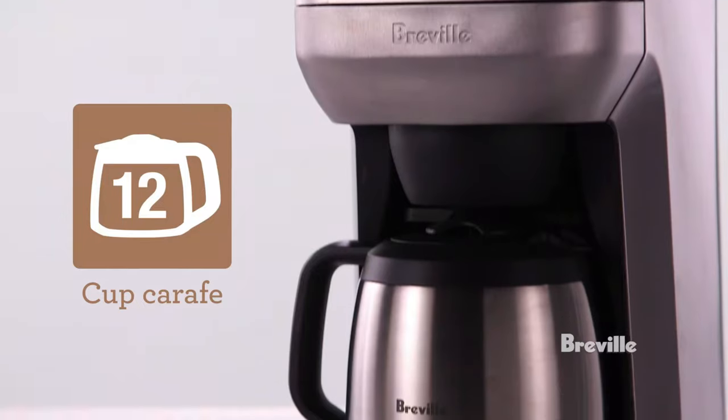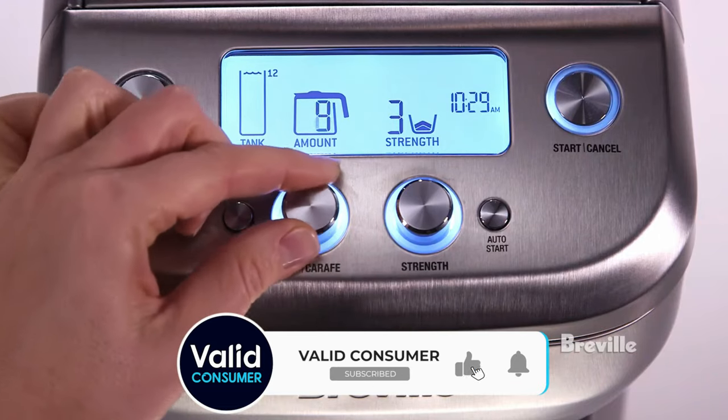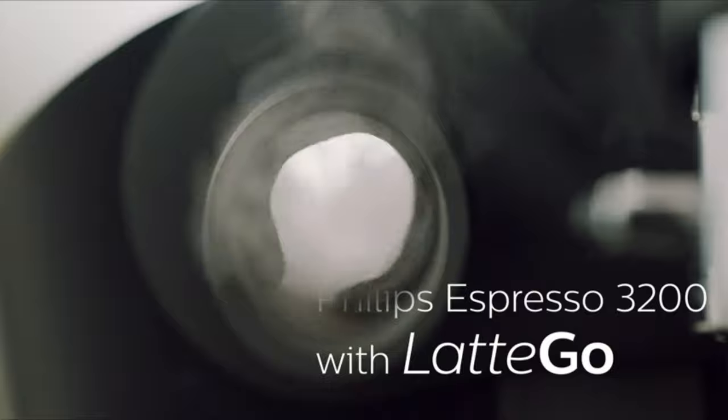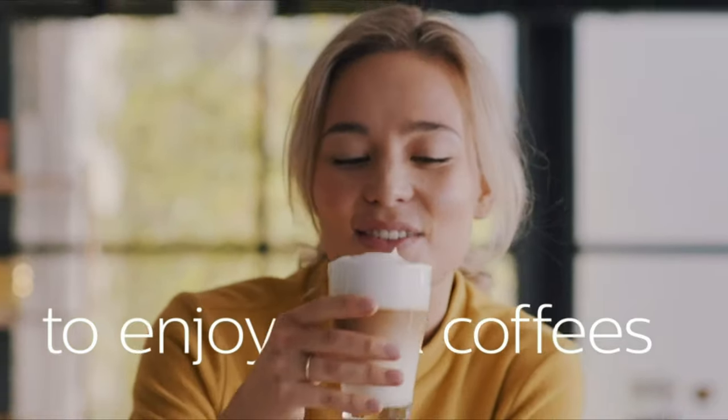But the good news is you don't need to break the bank to get a winner. We've tested a range of coffee makers to find those that offer the best performance across the board. Whether you're keen to find value for money, or a coffee maker which will take up minimal counter space, we've found a solution. These are the best coffee makers.